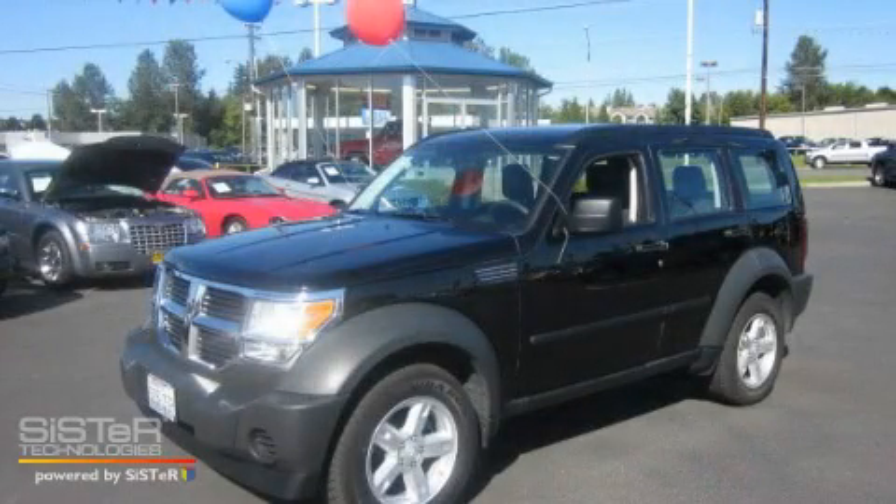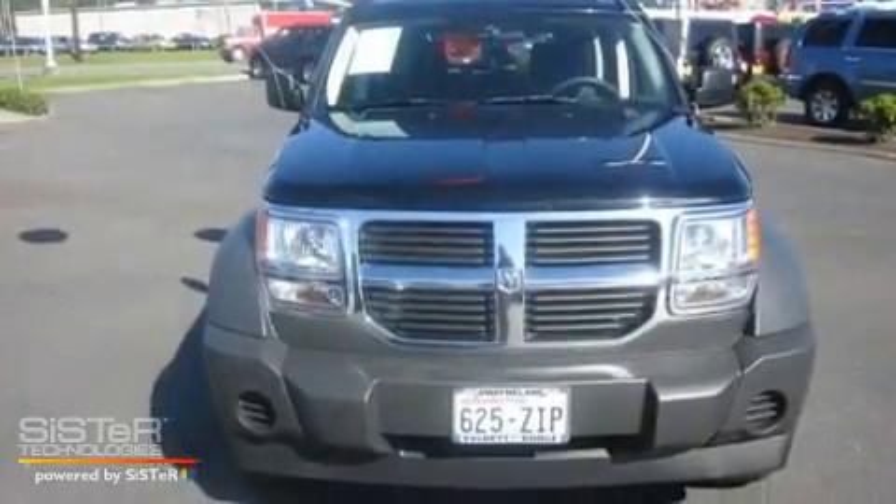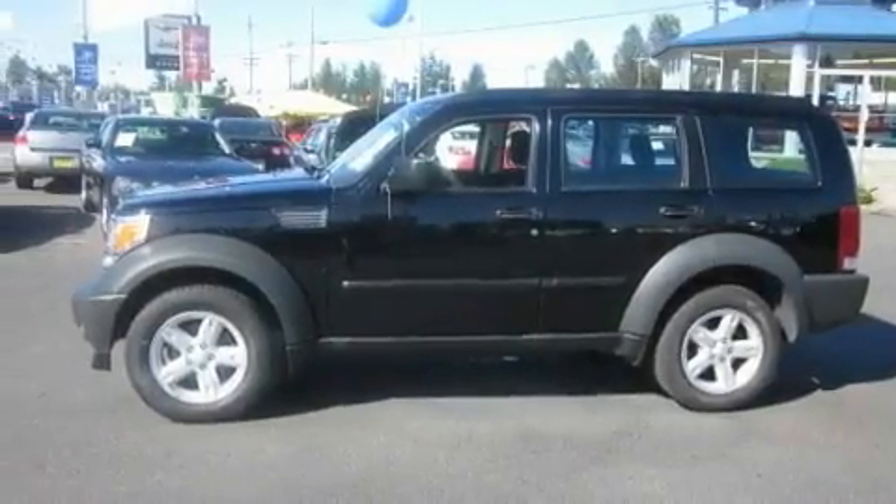This is a 2007 Dodge Nitro. Safety, space, and comfort. It has a 3.7 liter 6-cylinder engine, an automatic transmission, and 4-wheel drive.